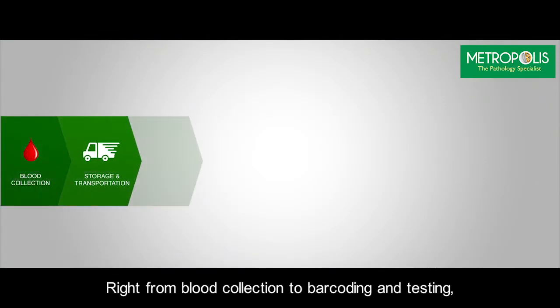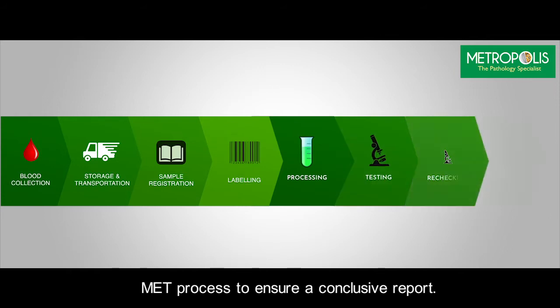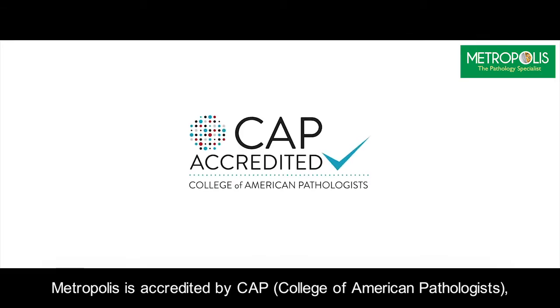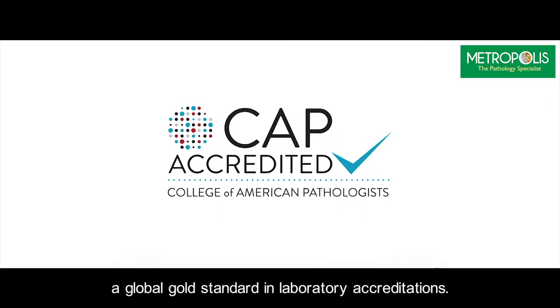Right from blood collection to barcoding and testing, your sample undergoes a comprehensive process to ensure a conclusive report. Metropolis is accredited by CAP — the College of American Pathologists — a global gold standard in laboratory accreditations.